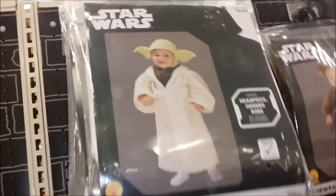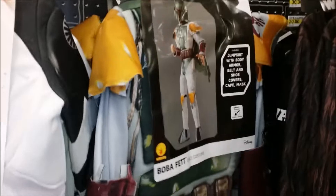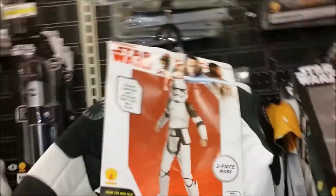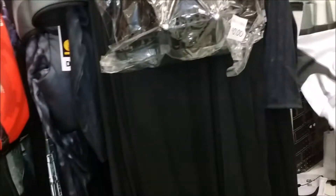That's terrible. And Troopers. Oh, there's a Boba Fett. How much are these running? These are all about $40. The baby ones are $20. The costumes at the Disney Store are maybe $10 more, but they're super nice. Whereas these are pretty junky.